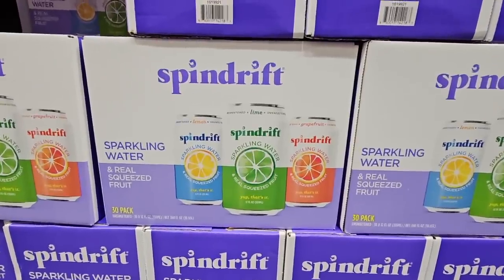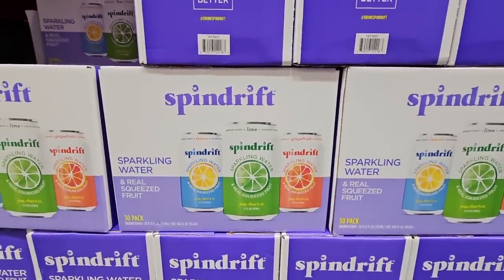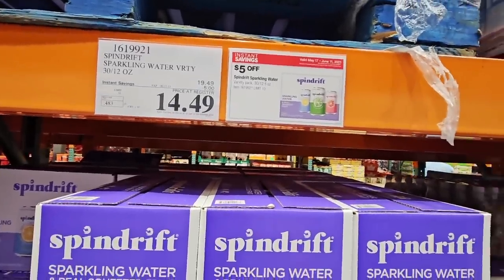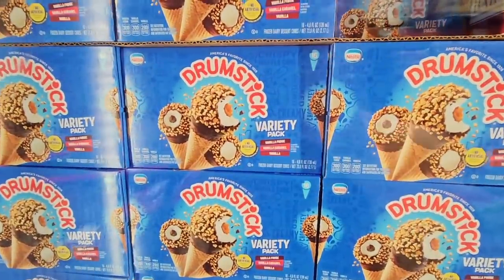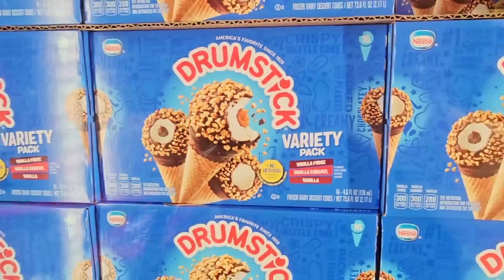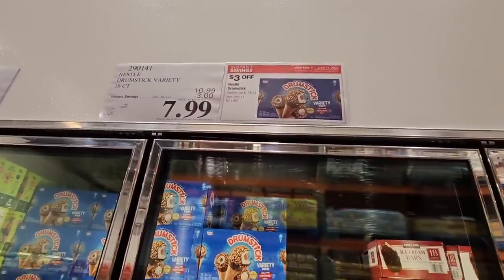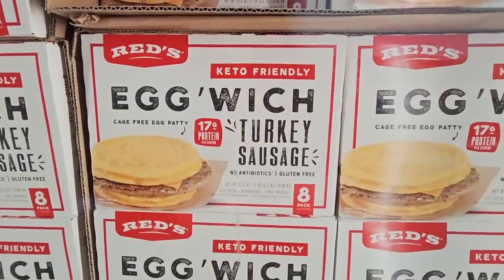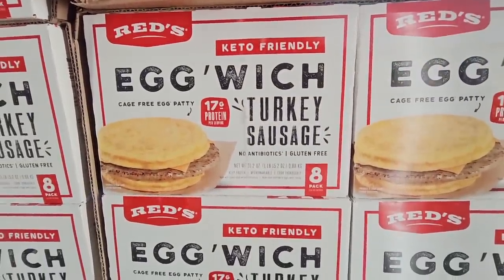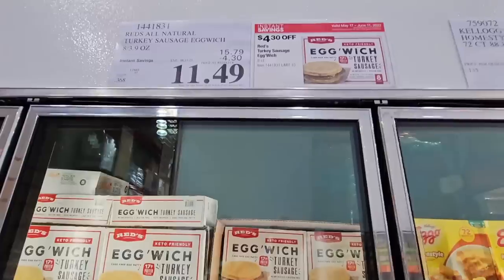And the Spindrift — this one has Lemon, Lime, and Grapefruit as well. It really depends on which brand you like. This is a pack of 30 for $14.49. The Drumsticks — this is a really good variety pack and we have three different ones to choose from, $7.99. The Eggwich Turkey Sausage Breakfast Sandwich — there are eight of them in here. I like that because it's not a bun, it's actually egg. $11.49 for those.